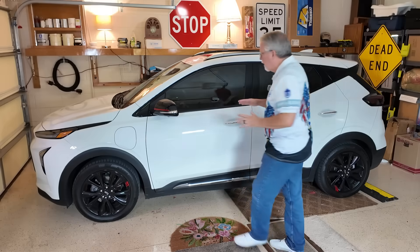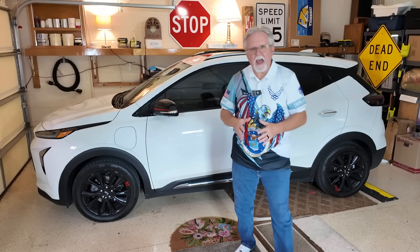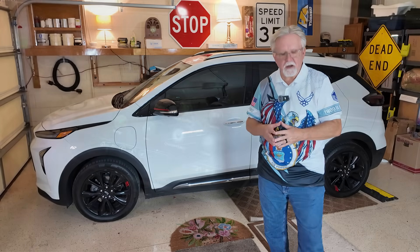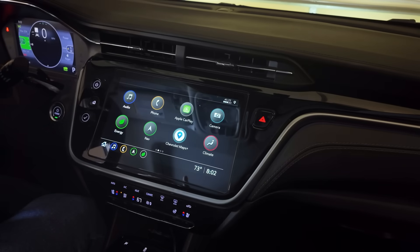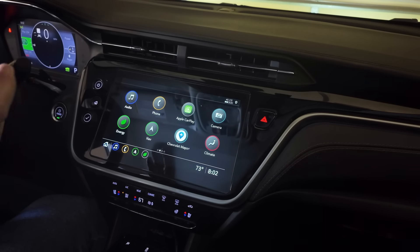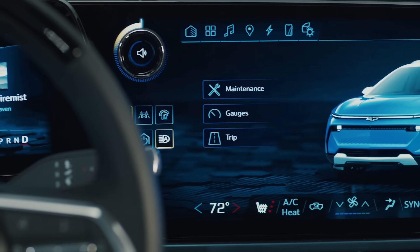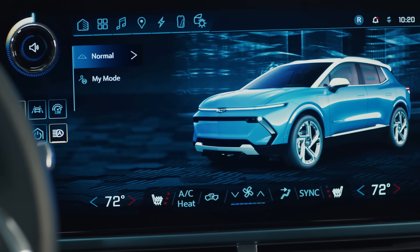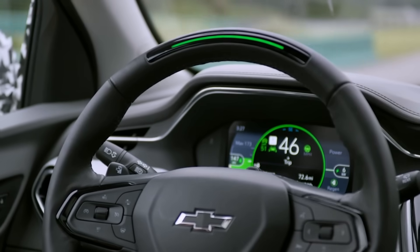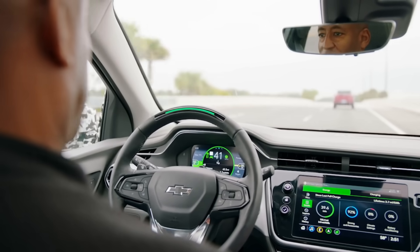So when can you expect to get your hands on the 2027 Bolt? As of right now, I expect August or September of 2026 as a 2027 model. I think the 2027 Bolt will be an affordable, easy to use, fun to drive, and very nice upgrade to the 2023 Bolt. Even though most of the cabin will be similarly designed on the outside, you can expect magnificent upgrades to the interior and the infotainment system.